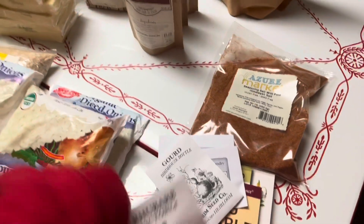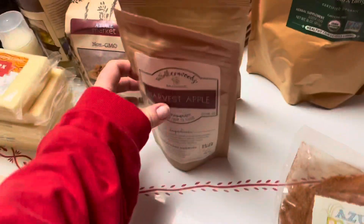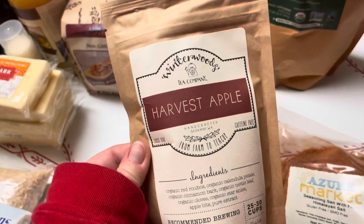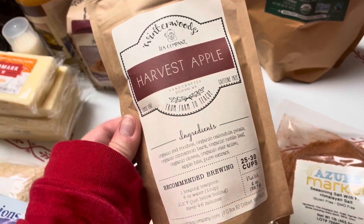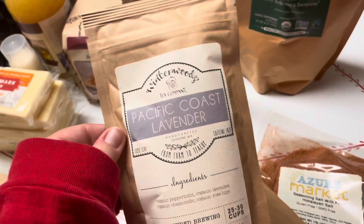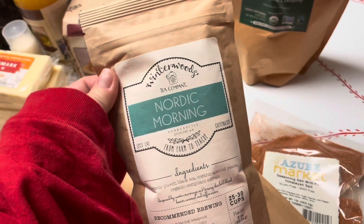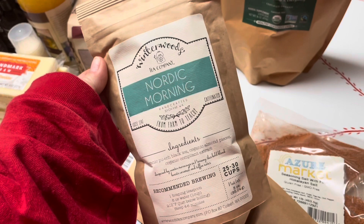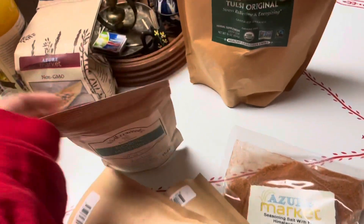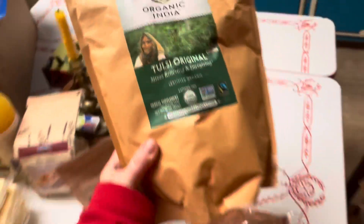I got some of these gourds that you can make into birdhouses — I have fond memories of those so I want to grow some. I also got some rhubarb. I picked up some loose leaf teas too; I got harvest apple, since Asa has been drinking a lot of tea with me. I wanted some different flavors, so I also got Pacific Coast Lavender and Nordic Morning, which just makes me want to sit on my porch in a parka and drink tea.